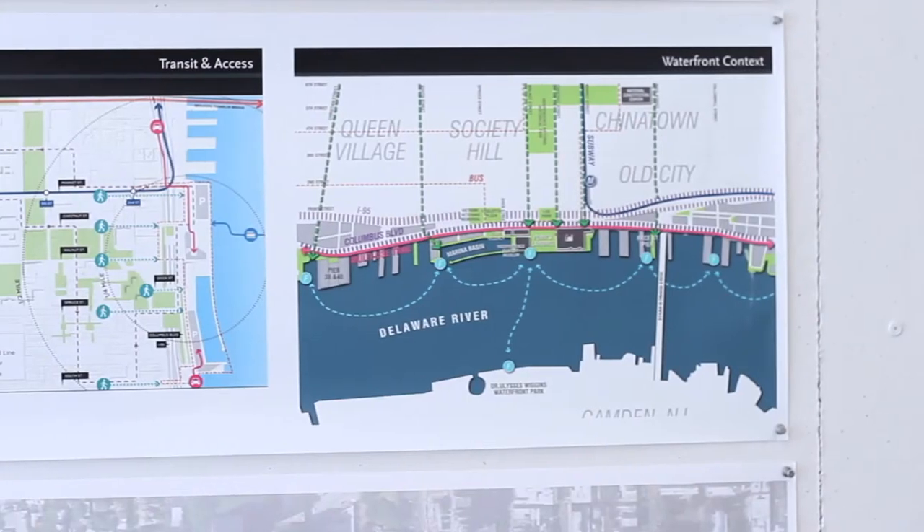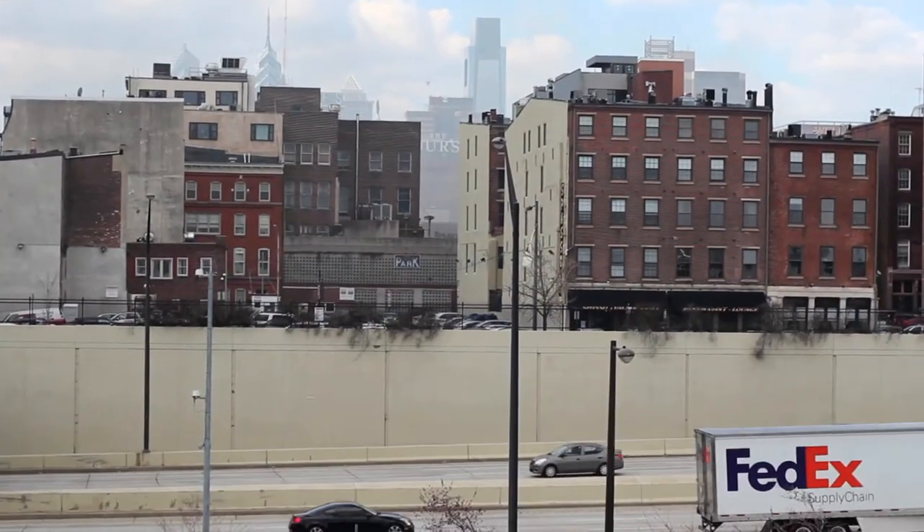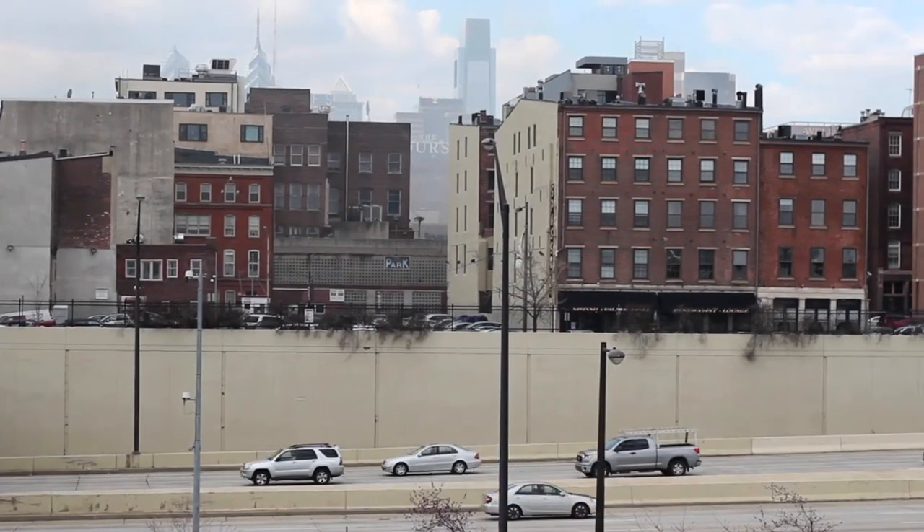The DRWC is really excited to show the public the last nine months of work that was put in by the Hargreaves team. It's shown that the master plan was right, that the idea can work. The master plan came up with a concept for Penn's Landing, which would be to connect Chestnut to Walnut and extend a park down to the river to reconnect Penn's Landing back to Center City.